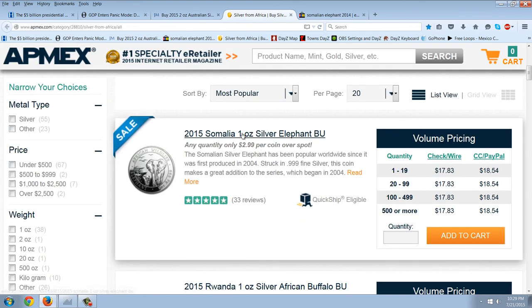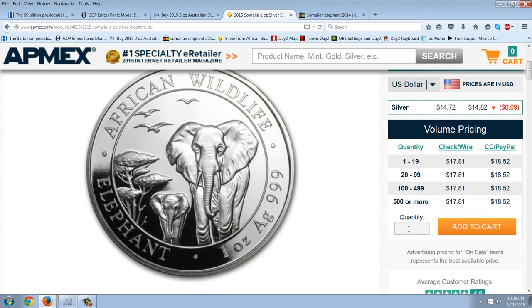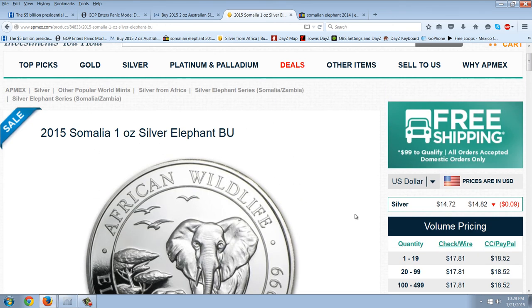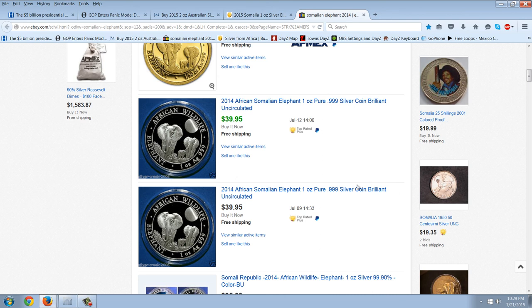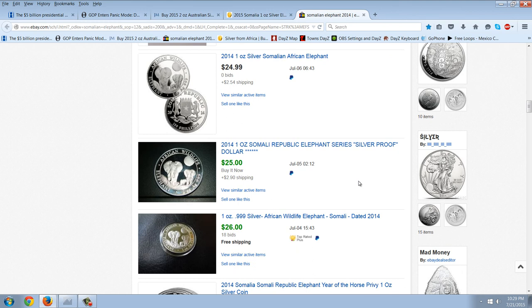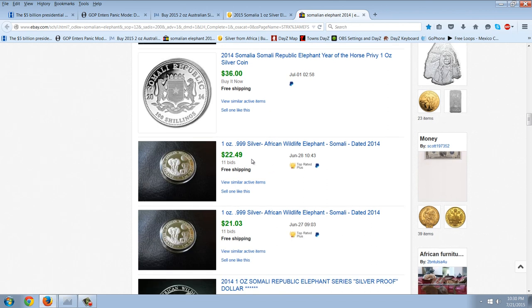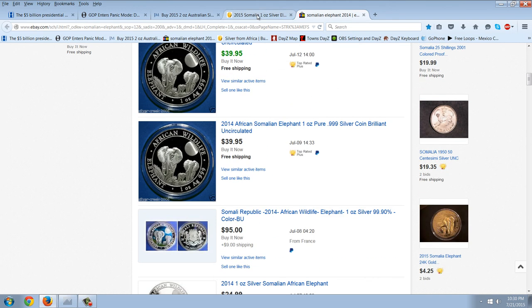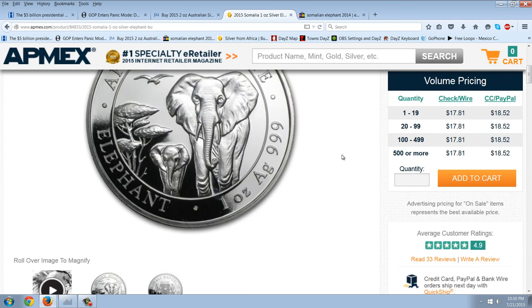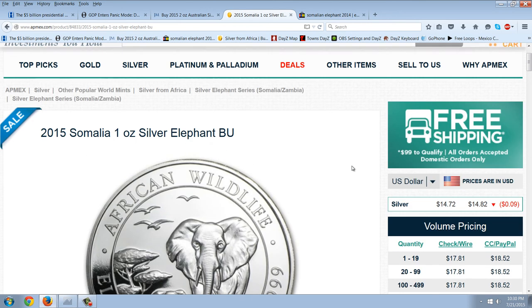My second pick is the 2015 Somali Elephant. This one's selling for $17.81 and Apmex has thousands of them. I think that's a pretty good deal — you're getting that now for lower than you're going to get Eagles. Looking up last year's Elephant on eBay, there are auctions closing at $25–$26 with 18 bids. It won't perform as well as the Lunar Series, but if you're not comfortable stacking $5 above spot, you can come in here with a cheaper premium than the inflated Silver Eagles. That's my second pick — the 2015 Somali Elephant.